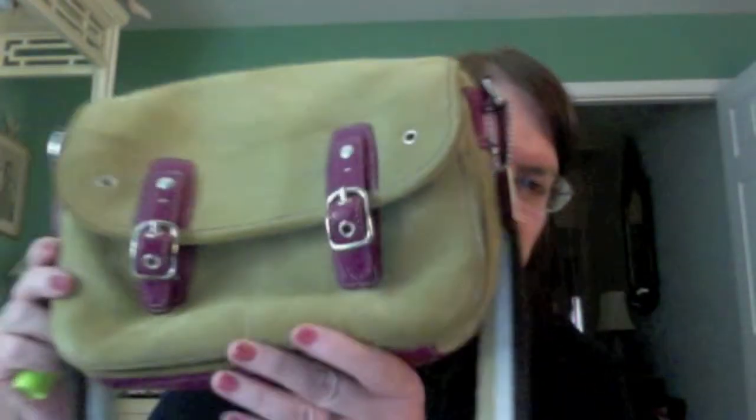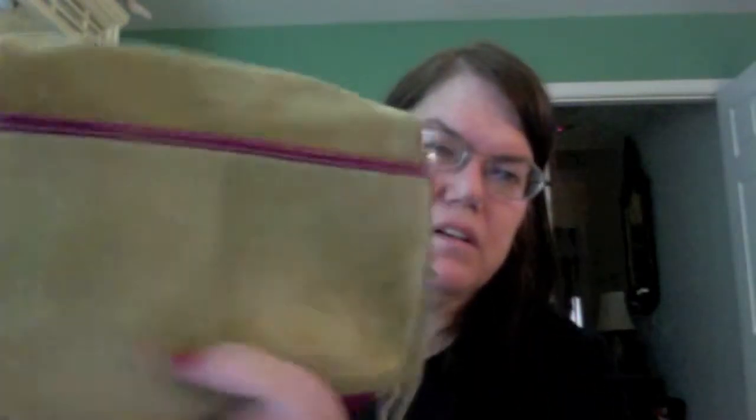And that is what's in my purse. Nice color on the inside. Hope you like it. Thank you.